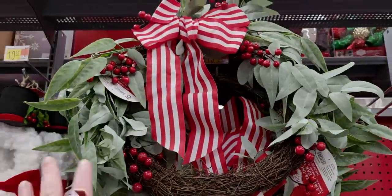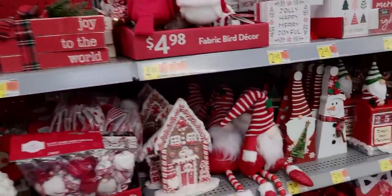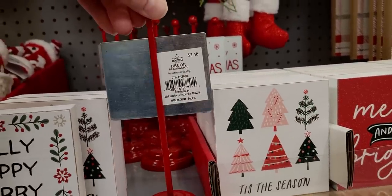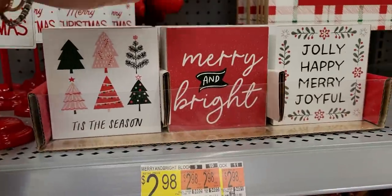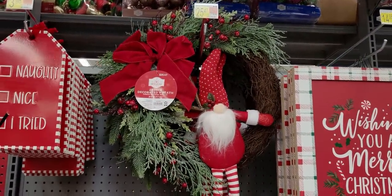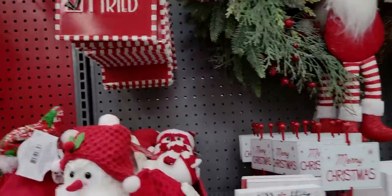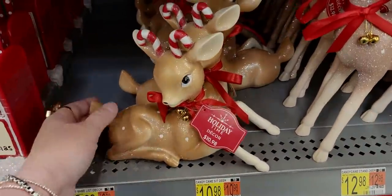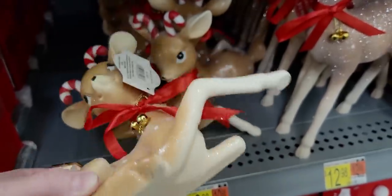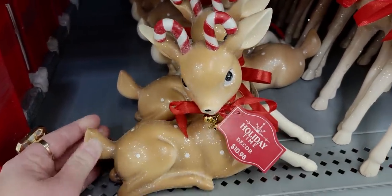There's so much - I want to make sure I get it all for you guys. This is a $19.98 beautiful wreath. Jolly, happy, merry, joyful signs for $2.98. Merry Christmas decor sign $2.48. More little signs $2.98. Look how cute that gnome is inside the Christmas wreath - $25.47. The naughty and nice sign is $3.98. This reindeer is so cute - antlers are candy canes, jingle bells - $10.98, totally vintage with little polka dots.